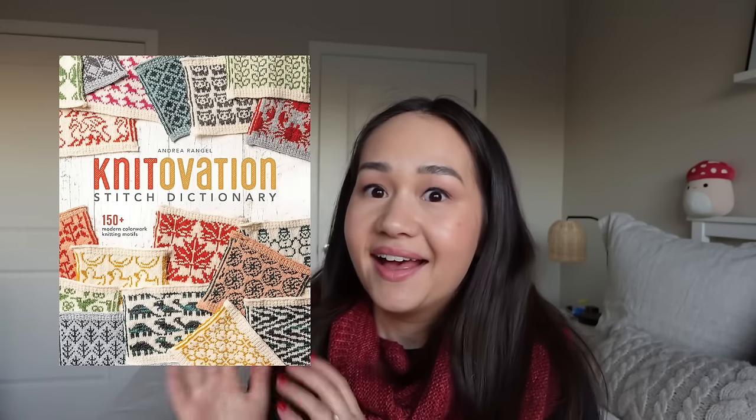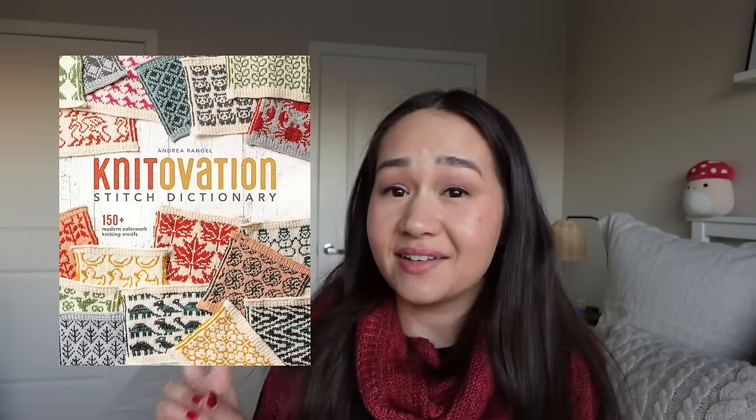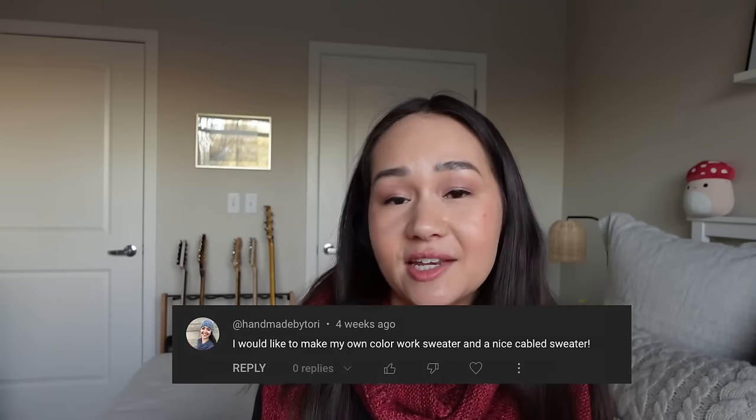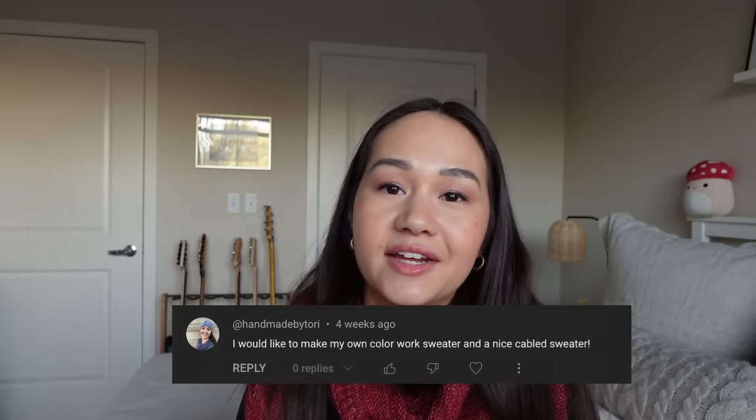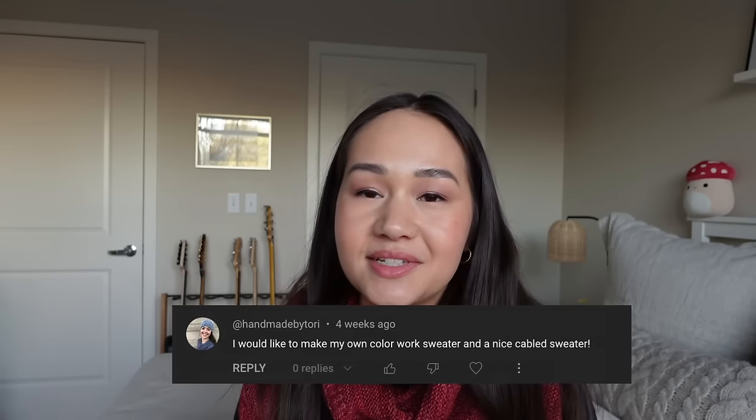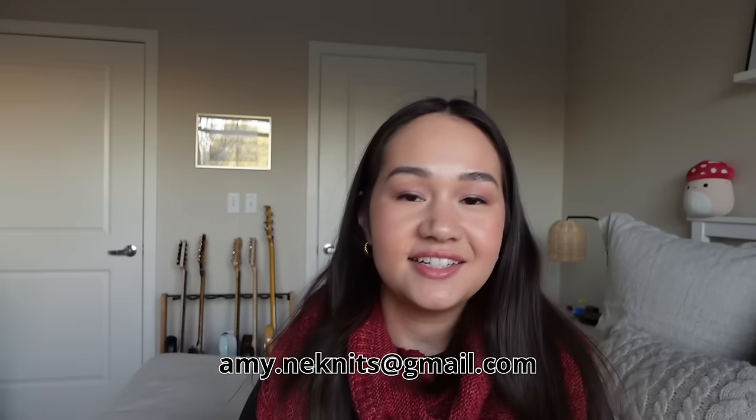Before we get into today's content, I want to remind the giveaway winner of the Knit Ovation Stitch Dictionary. I picked a new winner last podcast because the original winner never contacted me. I'm still waiting to hear back from the second winner — if this is you, Handmade by Tori, you've won the giveaway provided by Penguin Publishing. Please send me an email so we can get that book sent to you, or I'll pick a new winner in two weeks.